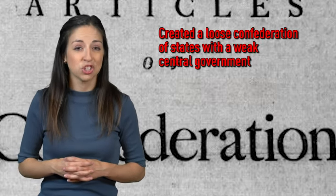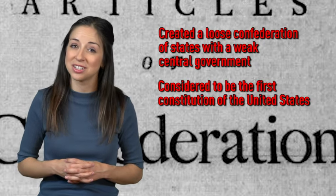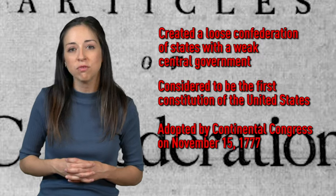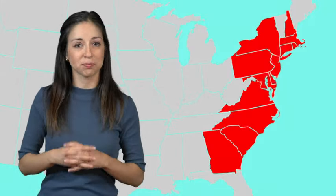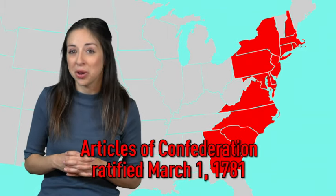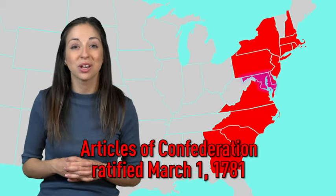The Articles of Confederation also prohibited Congress from raising money by collecting taxes. All Congress could do was request that states contribute money toward the war against the British and the running of the government. The document created a loose confederation of states with a weak central government. The Articles of Confederation is considered to be the first constitution of the United States. It was adopted by the Continental Congress on November 15, 1777, and ratified by all states on March 1, 1781, when Maryland became the last state to ratify it.